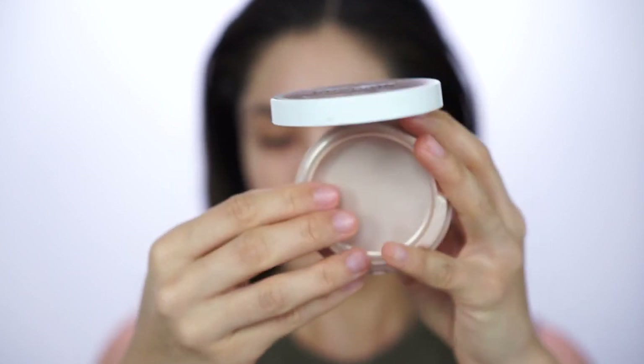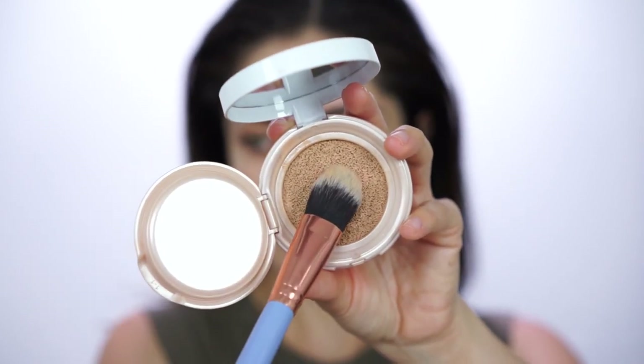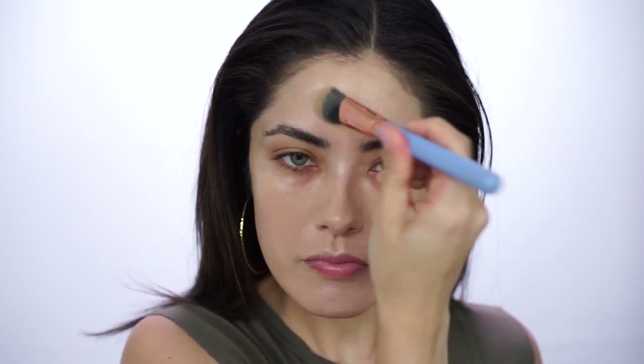For foundation, I'm using my absolute favorite — the Maybelline Dream Cushion Foundation in shade 30, which matches me perfectly. It's a sheer to medium coverage, very seamless, and really comparable to a lot of my high-end foundations. If you're more towards the oily side, I'd go for a matte foundation like the Maybelline Matte and Poreless or L'Oreal Pro Matte Foundation, and create the glow later with a powder illuminator.